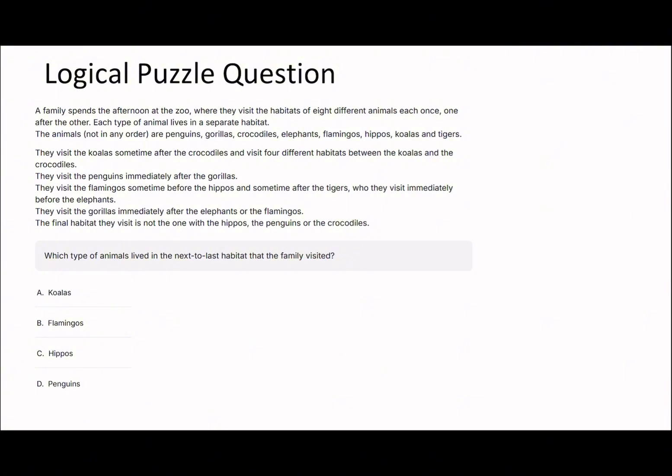There are eight different types of animals. They visit the koalas sometime after the crocodiles with four different habitats between them: crocodiles - blank - blank - blank - blank - koalas. They visit the penguins immediately after the gorillas, so gorillas and penguins are right next to each other. They visit the flamingos sometime before the hippos, and sometime after the tigers who they visit immediately before the elephants. So tigers and elephants are consecutive. They visit the gorillas immediately after the elephants or the flamingos.